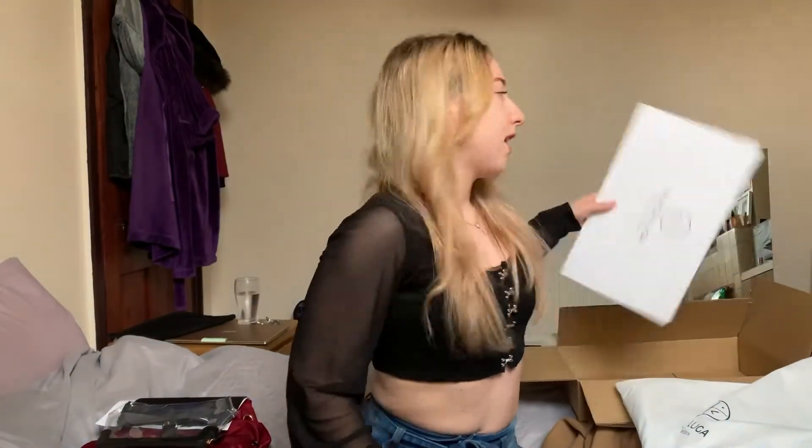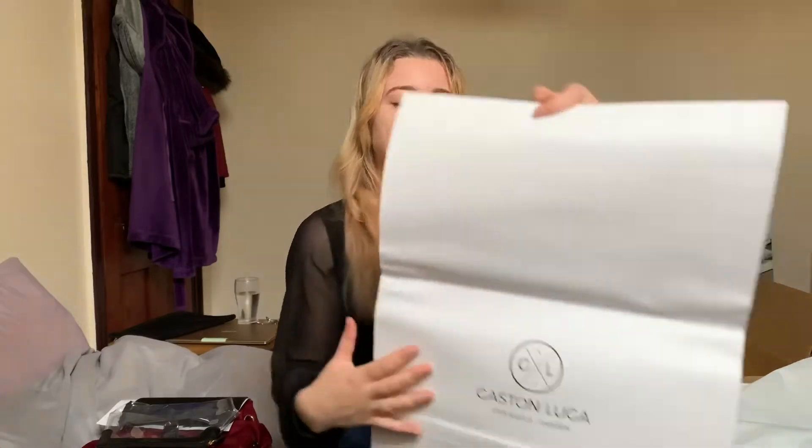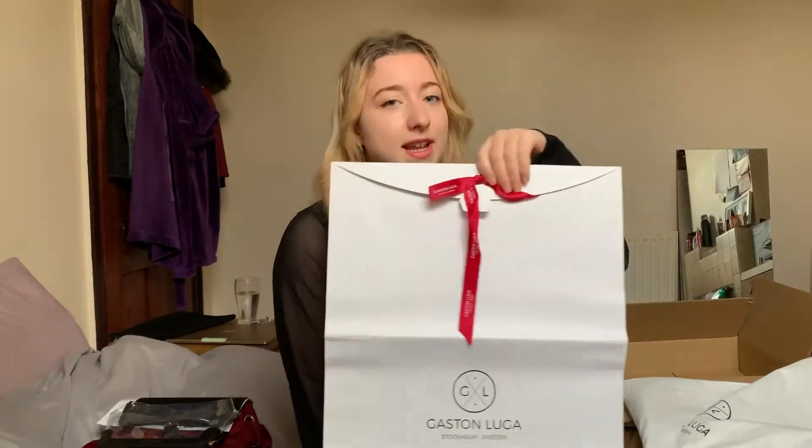Because it's coming up for Christmas, they also give you a Christmas present bag to put your item in to make it more presentable. But yes, that's all — I'm now going to try the bag on for you so you can see what it's like.